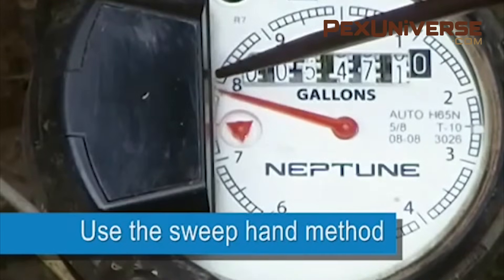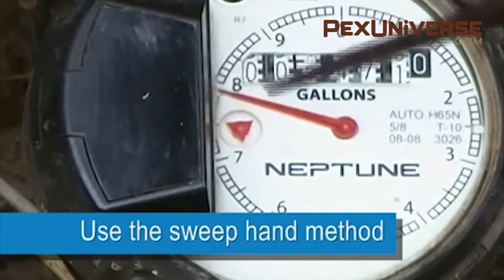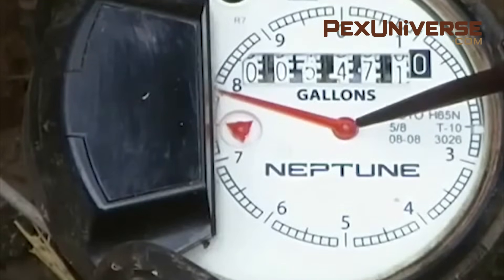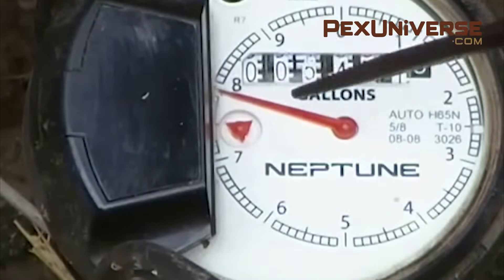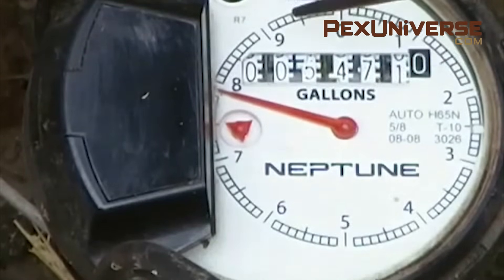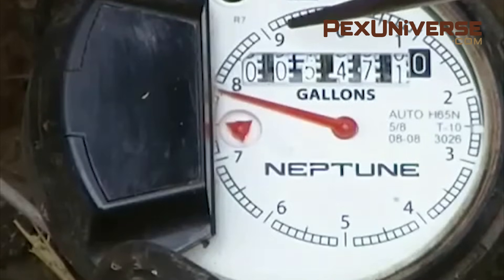Mark where the sweep hand is and wait a few hours, but make sure no one is using any water in the shower, dishwasher, washing machine, or faucets. If the sweep hand has moved after a few hours, it means you're still using water in the system, which means there's a leak. For example, if the hand is at eight and you come back several hours later and the hand is at nine, it means one gallon of water has passed through the meter. So if you're not running water at this time, there shouldn't be water running through the meter.